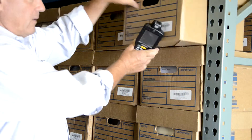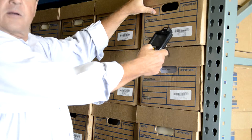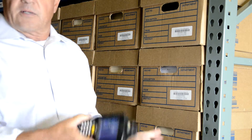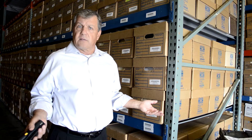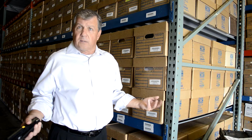Using a wireless scanner, we scan the location of the shelf and we scan the barcode on the box, downloading the information back into our software. In an emergency situation, within a certain geographical area, we can have this information in your hands physically within an hour. Or we offer scan-on-demand services and can have the information in less than 15 minutes.